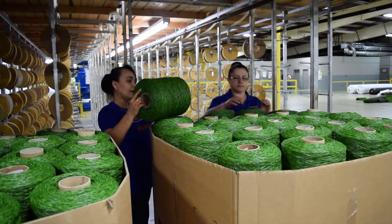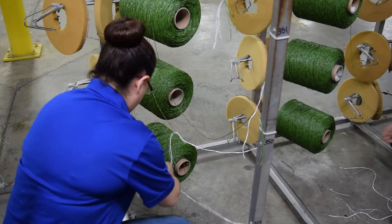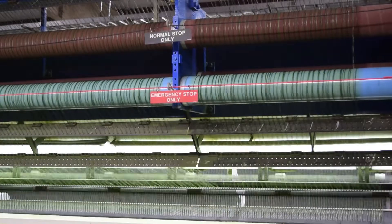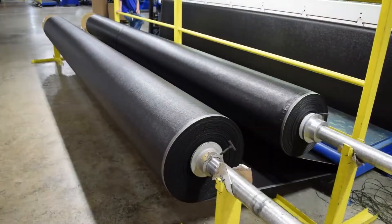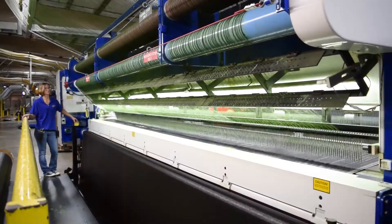Once the bobbins are unloaded and placed on creels, they're tied and strung through tubing called the run. Yarn is pulled to the header bar by feed rollers. Multi-layer woven polypropylene backings are then fed into the tufting machine.